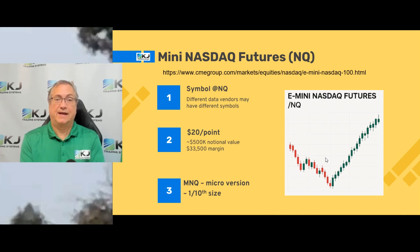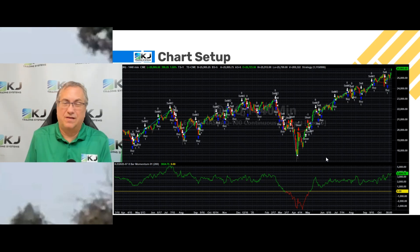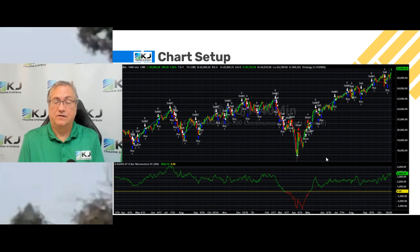Everything I'm going to show you today is on the full-size NQ contract, which is $20 a point. Looking at our chart, it's NQ in TradeStation, 1440-minute bars, which are more or less daily bars but a little bit different. If you don't know the difference between daily bars and 1440-minute bars, head over to my website — it's important you realize those two are not exactly the same.